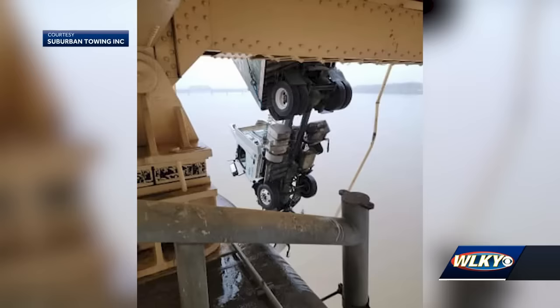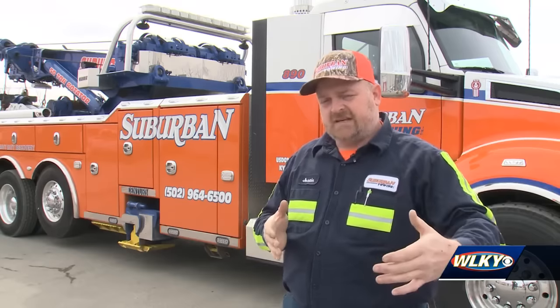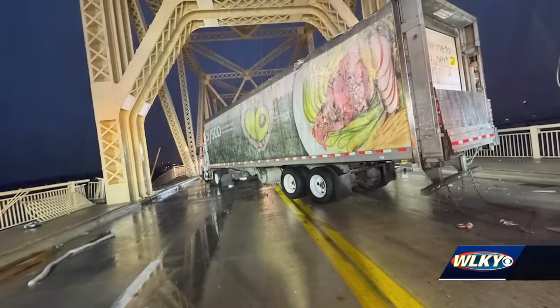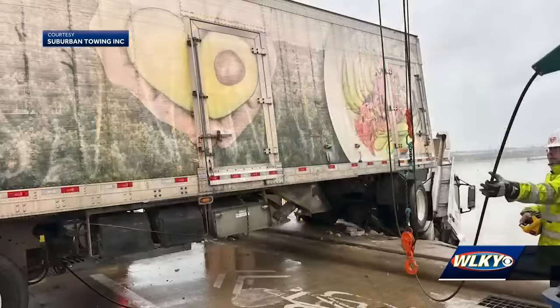In the rear of the trailer, we had another rotator on the backside of it. And 10 hours later, the truck was back on the bridge in one piece. We brought everything back up with us, crediting the strength of the trailer. That trailer is a refrigerated unit, which is a lot stronger than most trailers.